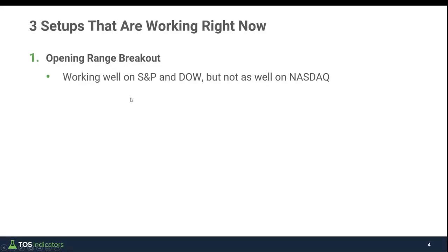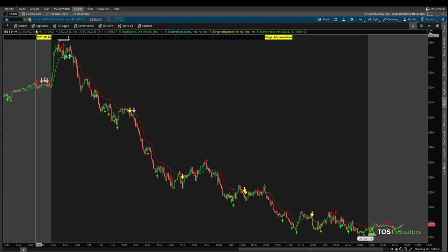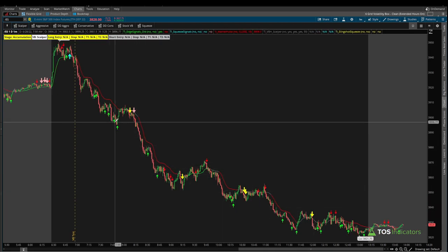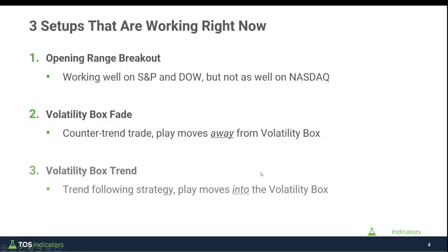The next setup is our Volatility Box Fade setup — this is a counter-trend setup where we're looking to play moves away from the volatility box. Coming back inside the chart of the S&P 500 and loading the scalper box, you can see how with today's volatility the scalper was basically broken out in that 7 to 8 a.m. Pacific hour. We had our first setup here where we were looking for a bounce, but that bounce never came — instead price action went outside of our clouds. With this stop out, this is our first sign that fades aren't necessarily working.